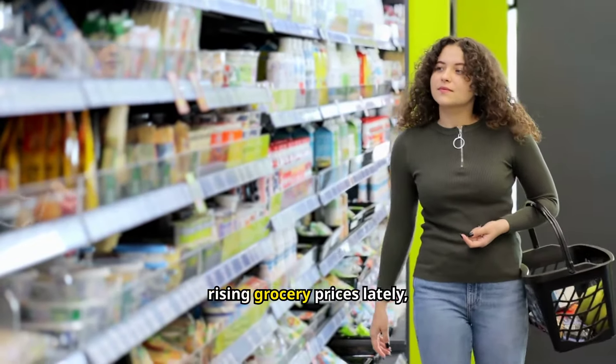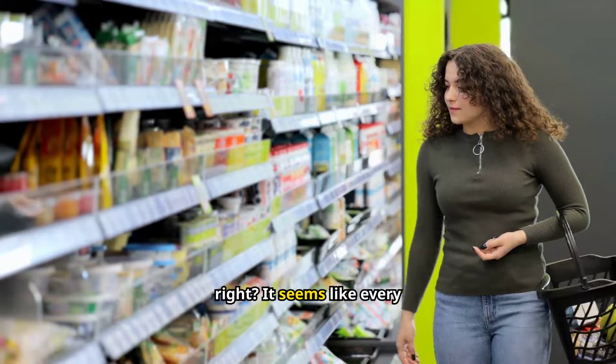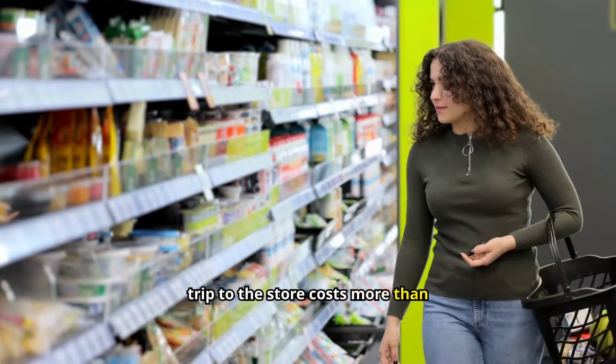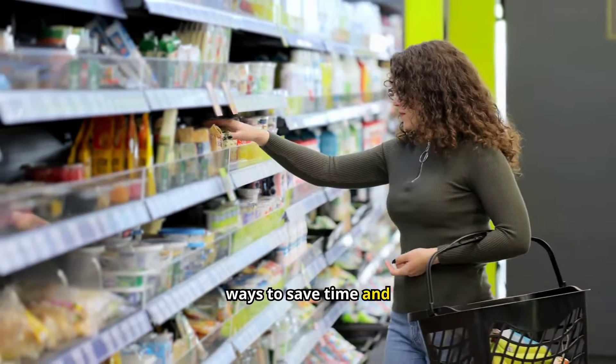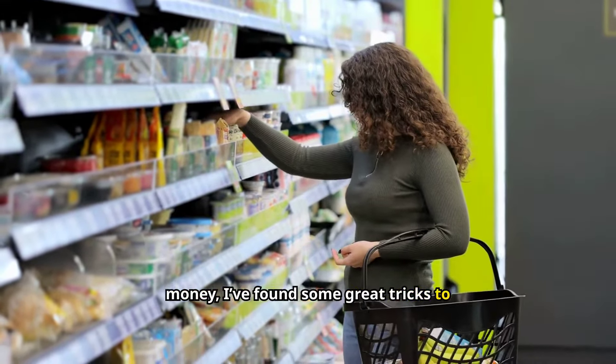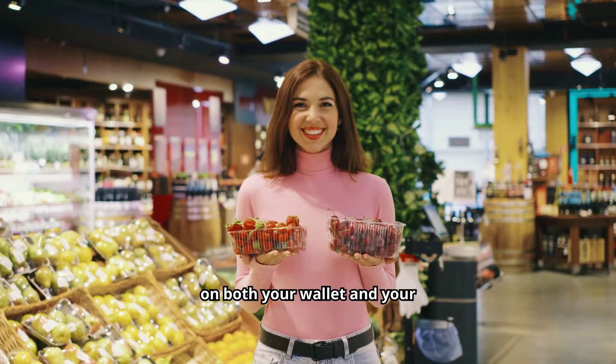We've all felt the pinch of rising grocery prices lately, right? It seems like every trip to the store costs more than the last. As someone who's always on the lookout for ways to save time and money, I've found some great tricks to make grocery shopping easier on both your wallet and your schedule.